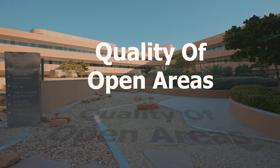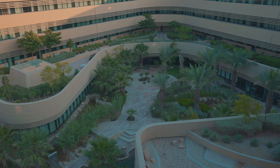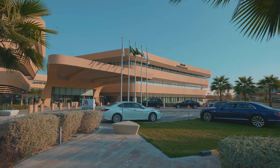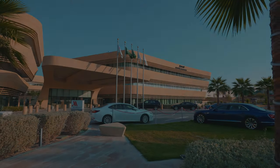Quality of open areas: the state-of-the-art public areas have a color scheme enhanced by substantial natural light throughout the day. The end result is an elegant hotel that encapsulates the rich heritage of the region in an understated contemporary expression.